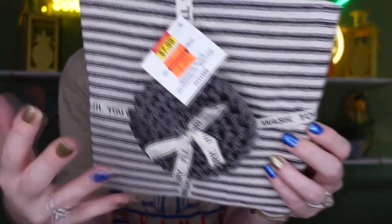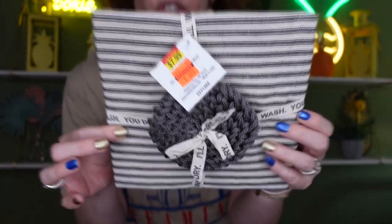I also grabbed this one for $3.99 — it's a dish towel but it also has a little scrub to wash your dishes. They had so many of these sets; they also had ones with cookie recipes and little cookie spoons. So much kitchen stuff! If you need dish towels and kitchen things, Hobby Lobby is going to be a really good place to stock up.